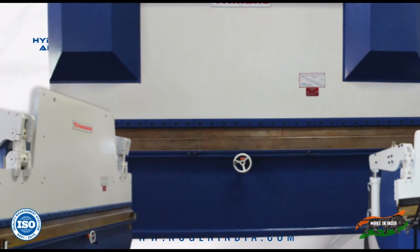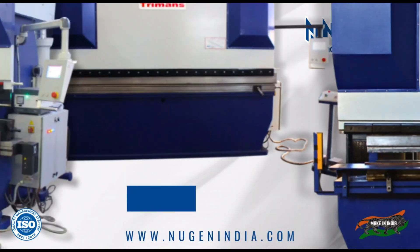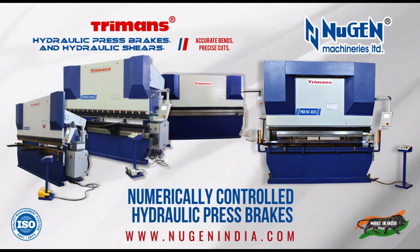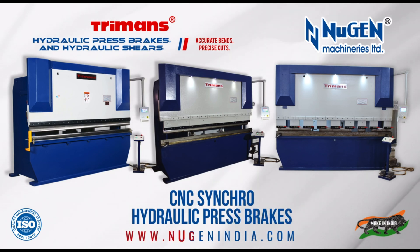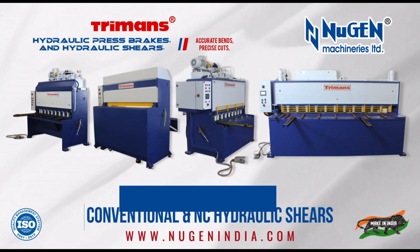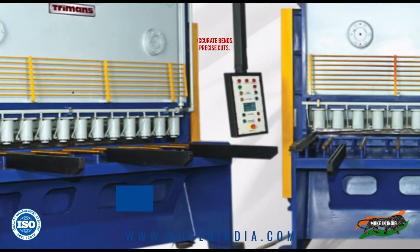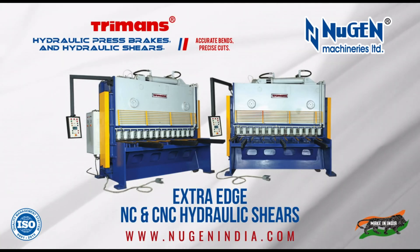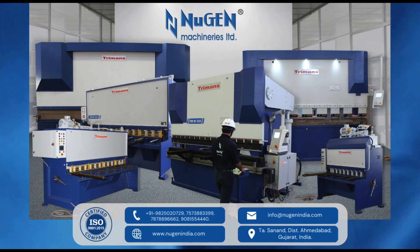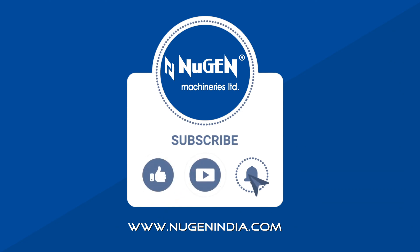Machines we manufacture: Turman's conventional hydraulic press brakes; Turman's numerically controlled NC hydraulic press brakes; Turman's CNC synchro hydraulic press brakes; Turman's fixed rake angle conventional and NC hydraulic shears; Turman's variable rake angle NC and CNC hydraulic shears; Turman's extra edge NC and CNC hydraulic shears. Nugent Machineries Ltd. — Innovation, Perfection, Reliability.